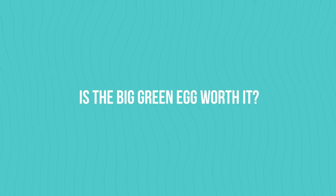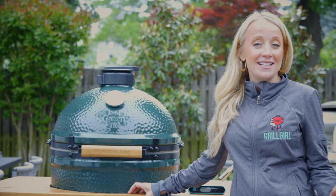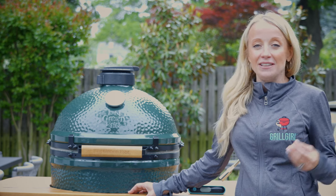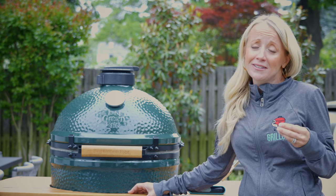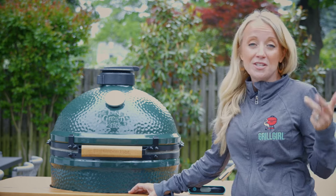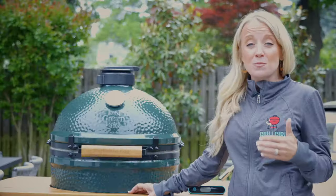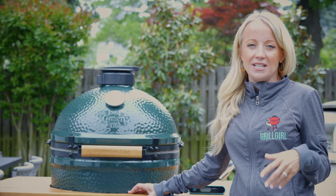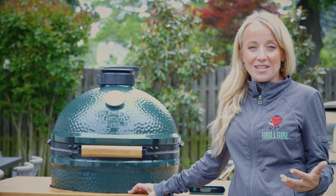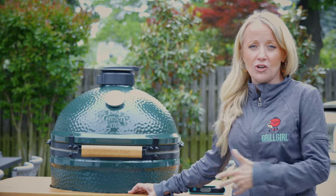So to answer your question: is the Big Green Egg worth it? As an egg owner since 2010, I'd say definitively yes. I don't know any other grill on the market that has a limited lifetime warranty, that you can most likely pass down to your grandkids one day, and that can grill, smoke, bake, roast, and do all the things — especially with the ability to add on different accessories that gives you all kinds of new ways to use it.